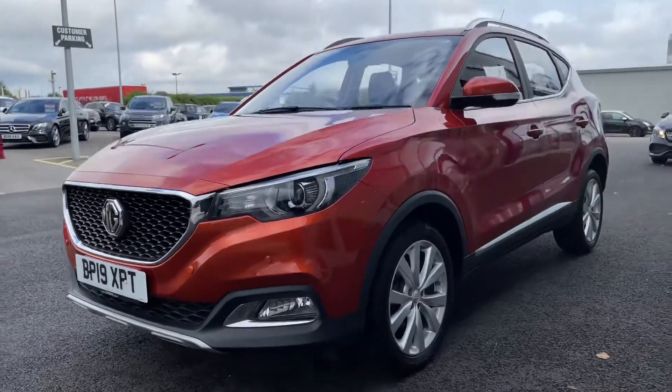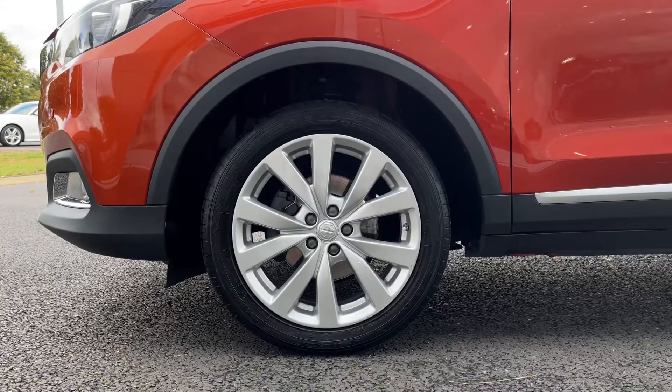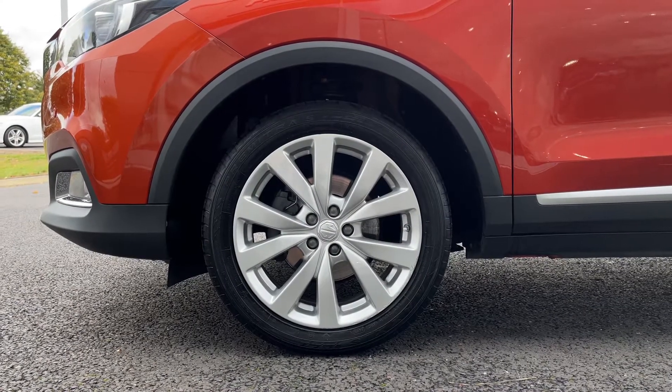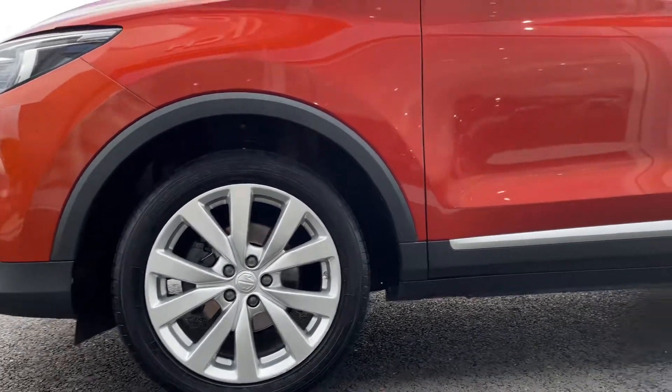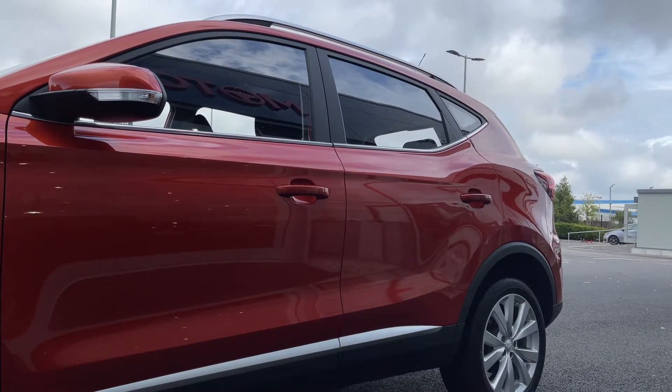It does also boast a full service history having been serviced at 5,000 and 11,000 miles. Here we have your 17 inch turbine alloy wheels and the car itself is finished in this very unique spiced orange, worth an additional £545.